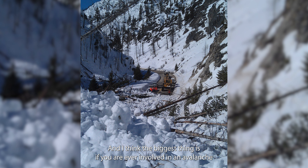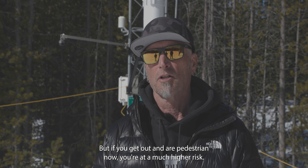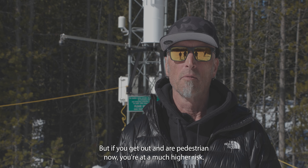The biggest thing is: if you are ever involved in an avalanche on the highway, please stay in your car, because you'll be pretty safe in your car. But if you get out and you're a pedestrian, you're at a much higher risk.